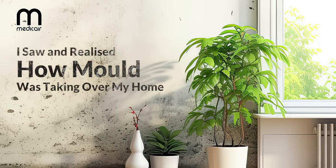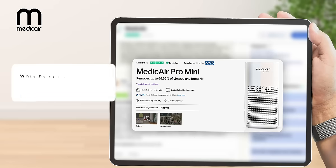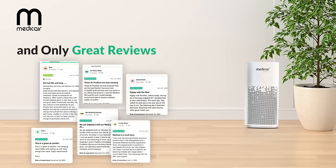I saw and realized how mold was taking over my home. I decided to look for solutions and, while doing my research, I came across the Medicare Air Purifier. It had a 5-star rating and only great reviews.